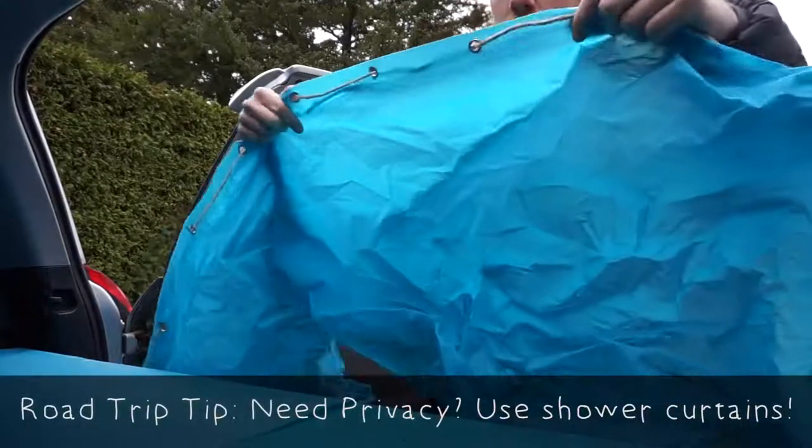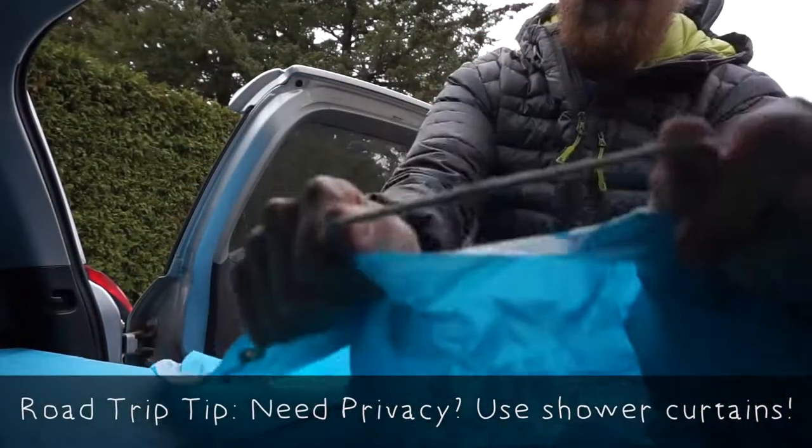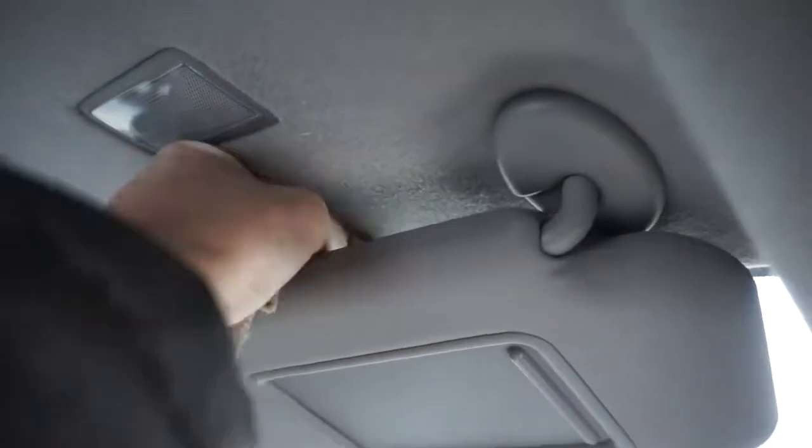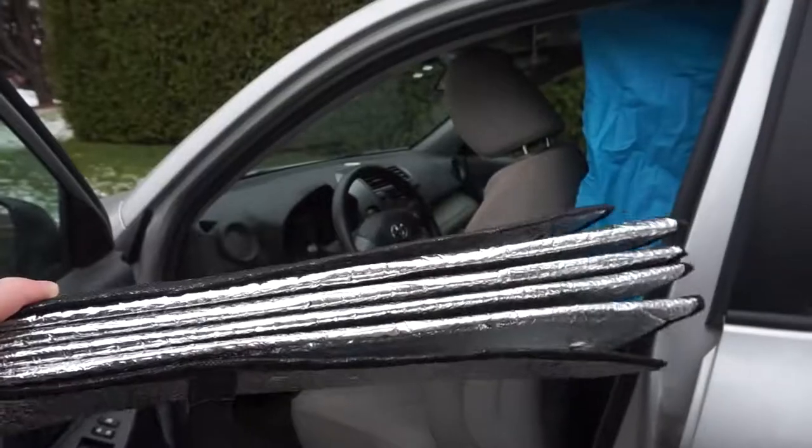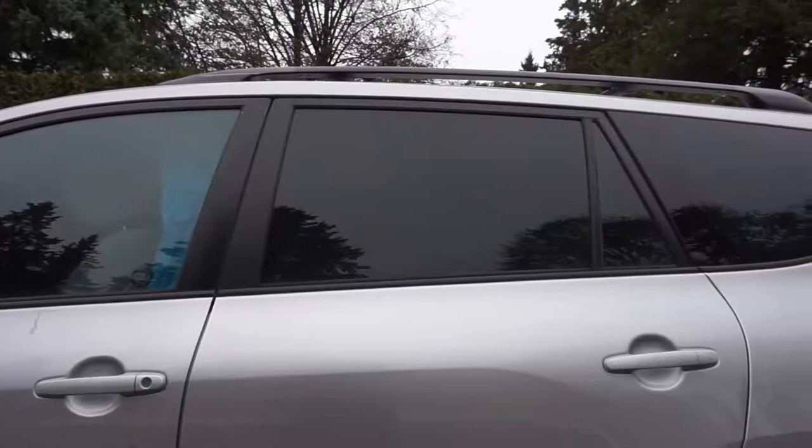One of the major things we noticed when we first tested out the sleeping platform was that we needed a bit more privacy. You're gonna be sleeping in your car, and if you're on the road for a while, your car becomes kind of your safe haven — the only space that's really yours. So we went out to the dollar store and bought shower curtains, which cost around $2 each, and we also got some hemp rope. Every night, once we had the bed set up, we would set up these curtains on the inside — a super cheap way to give us some privacy from the rest of the world.